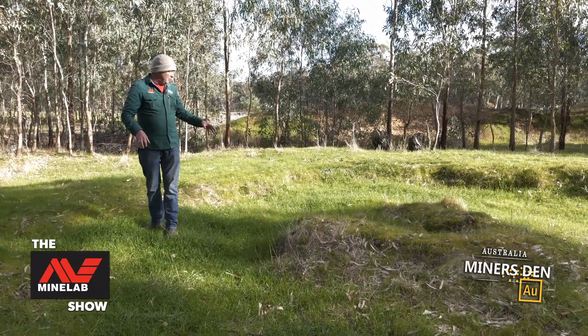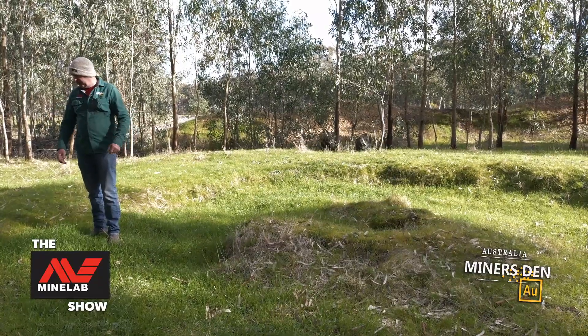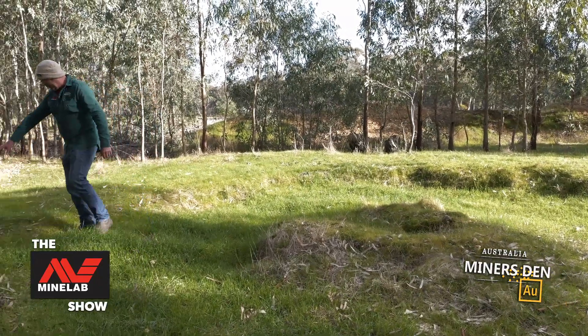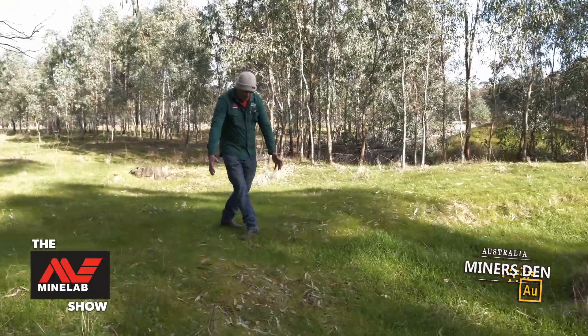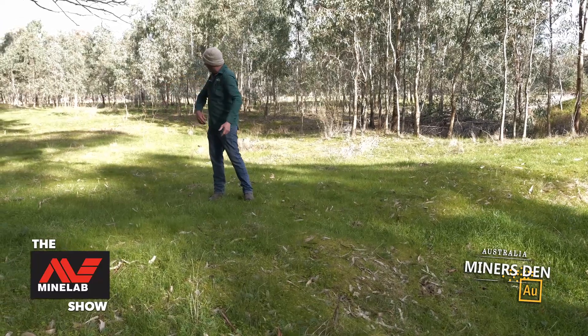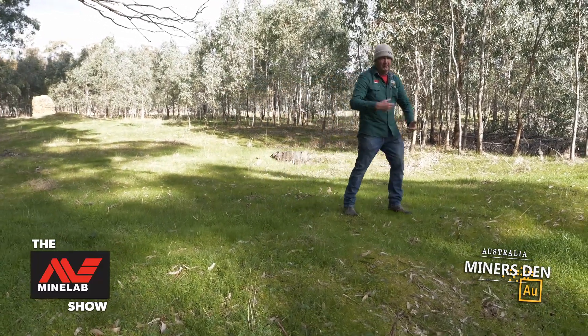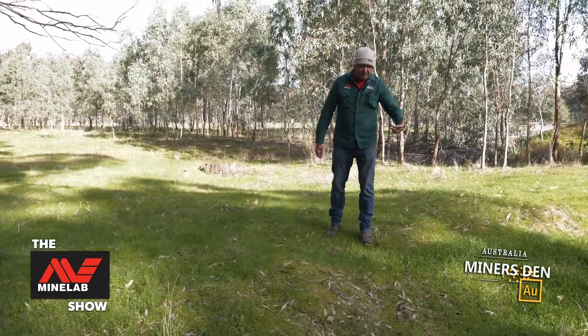So quite a substantial puddler for the site here, just as it was literally left. The little bit of an outlet that I see through here — and it's only just a small dip that runs through here — would have been where they had the original area to drain the water back out, and that would have gone back down the creek there.